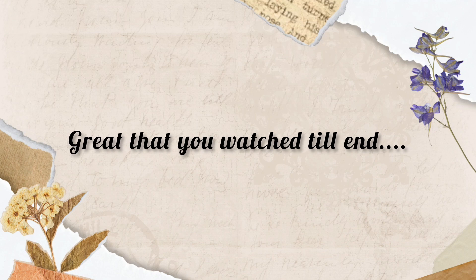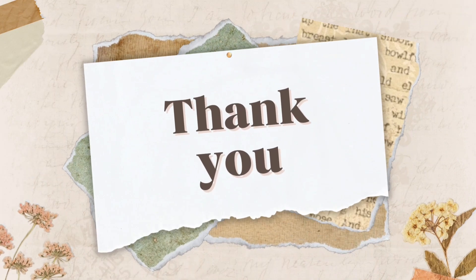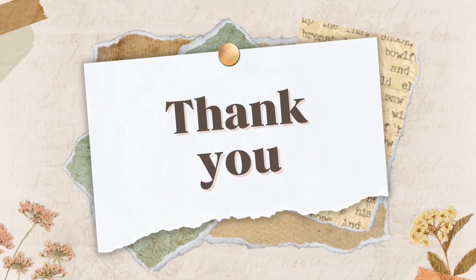So hope you loved watching this video. For more videos and updates, please do subscribe and support our channel. Thank you for watching. See you in the next video. Bye guys!